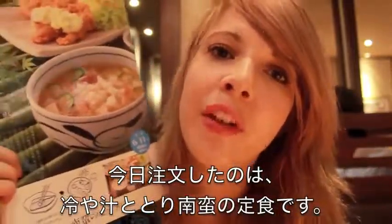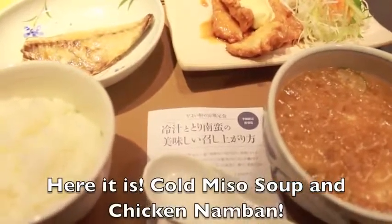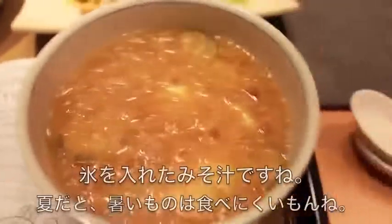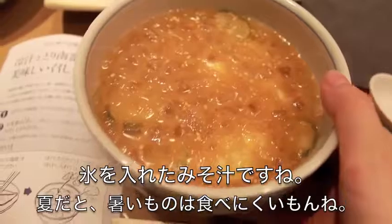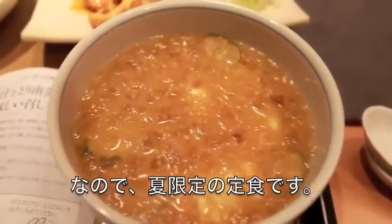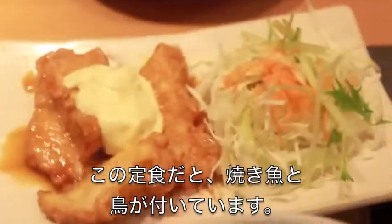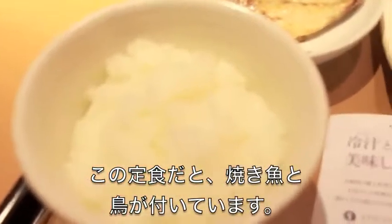And today I got the hiyajiru to torinamba teishoku, which should be arriving any minute now. It's like a miso soup with ice in it, and it's only available in the summer because it's hot and nobody wants to eat hot things in the summer. This particular teishoku came with fish and chicken, veggies and rice.